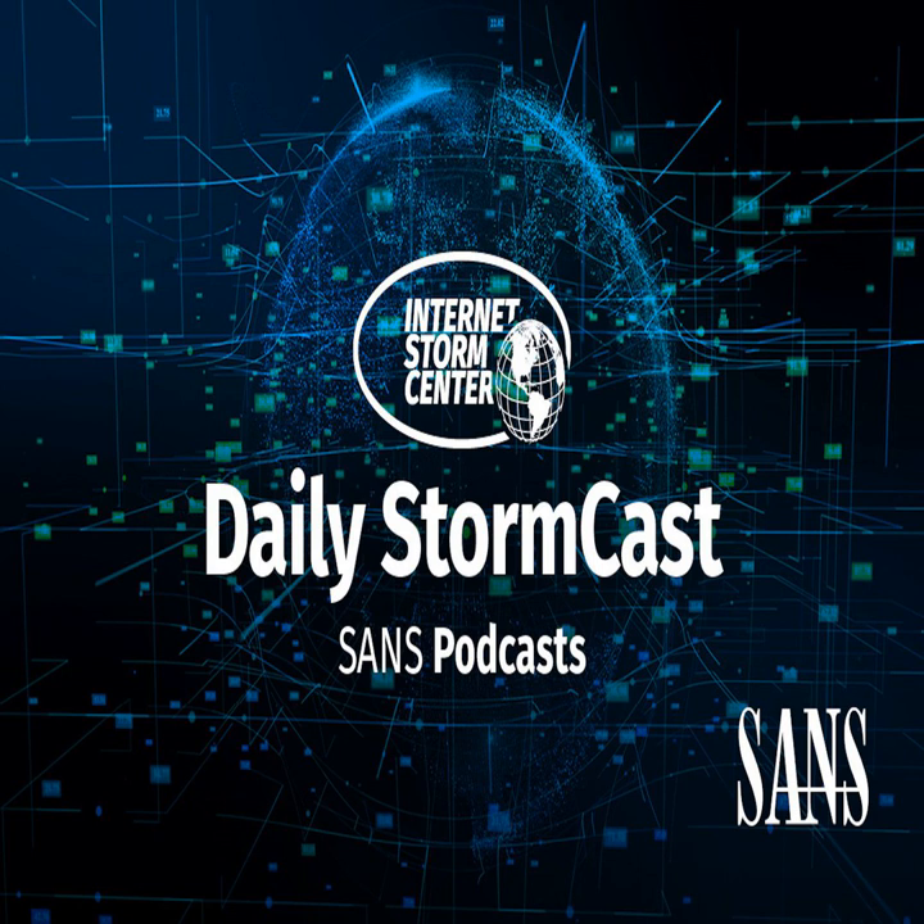Hello, welcome to the Tuesday, May 25th, 2021 edition of the SANS Internet Storm Center's Stormcast. My name is Johannes Ulrich, recording again from Jacksonville, Florida, but teaching virtually in London, England this week.